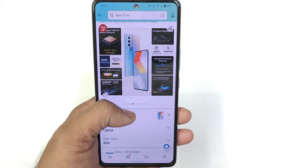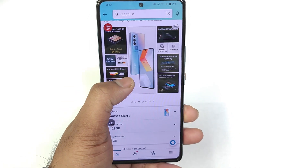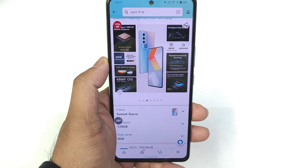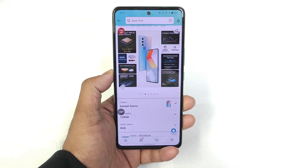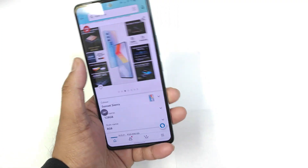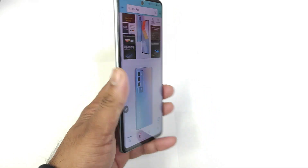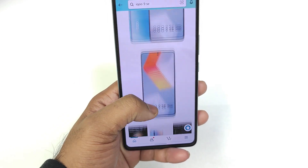For ₹30,000 you are getting the Snapdragon 888 processor, but if you ask me, I would personally prefer the iQOO NEO 6 device for a slightly better price, a more stable Snapdragon 870 processor with fewer heating issues. I did use both phones and both were pretty good for daily usage. But if you're into Battlegrounds Mobile, the iQOO NEO 6 has a slight advantage with 90 FPS support by default — whereas the iQOO 9 SE still hasn't received that update.